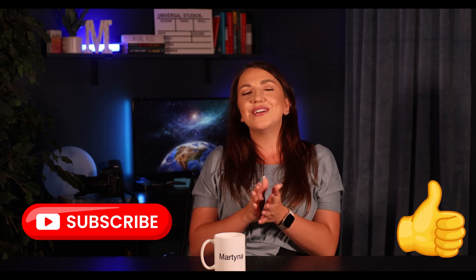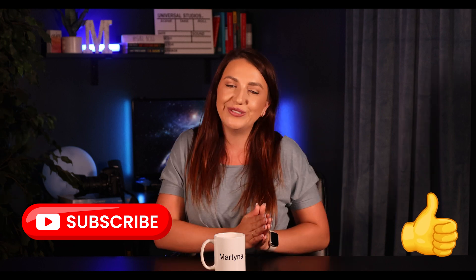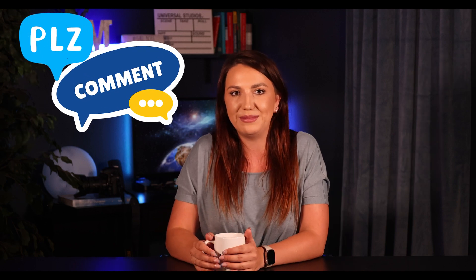You know the drill, my friends — if you do like this video and find it helpful, please make sure to subscribe to the channel. I will be so grateful for any comments and all the support that you have given me.